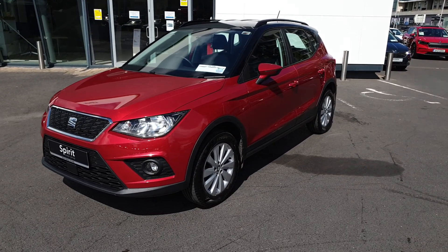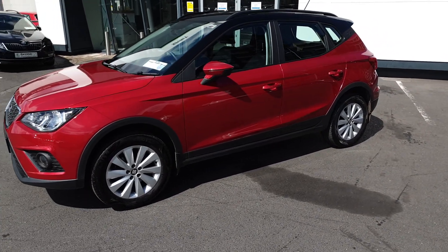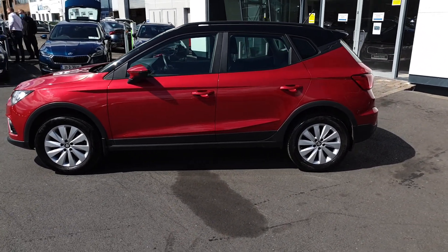This is Lee here from Spirit Skoda. Here we have our 181 SEAT Arona, an SE 1 litre manual petrol with 115 brake horsepower. This car is finished in metallic red with a black roof and is one owner from new.